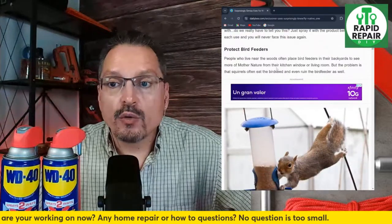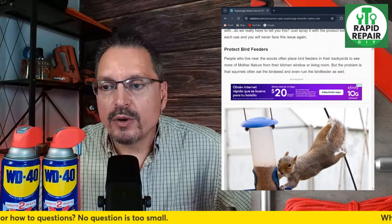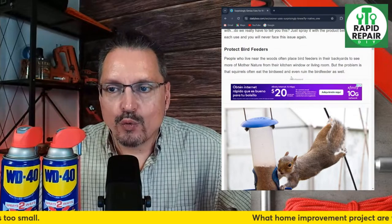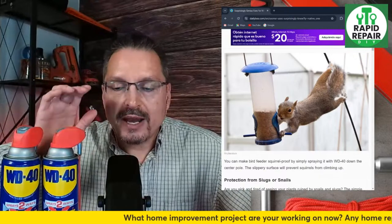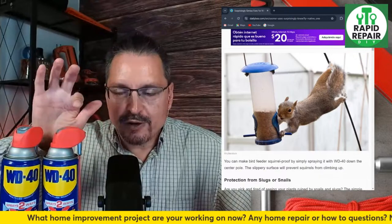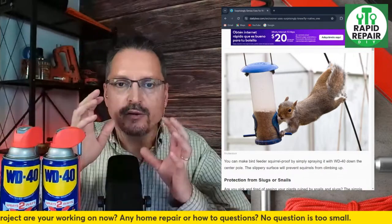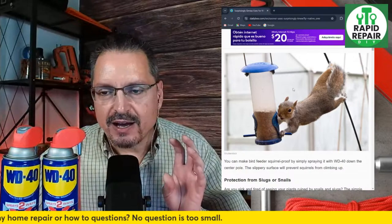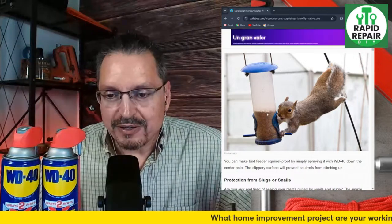Protecting bird feeders — people who live near woods often place bird feeders in their backyards, but squirrels often eat the bird seed and ruin the feeder. The theory is you can spray WD-40 around the bird feeders and anywhere the squirrels are climbing. You're lubricating it so squirrels can't climb up and eat all the bird seed, because squirrels are kind of annoying.